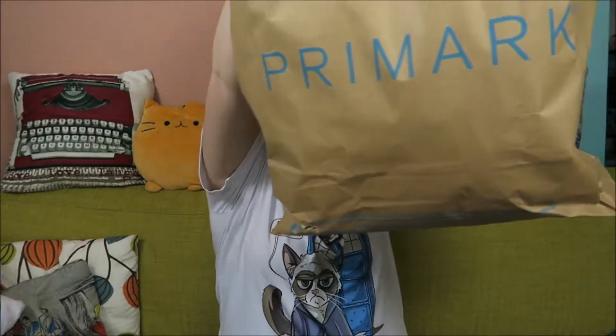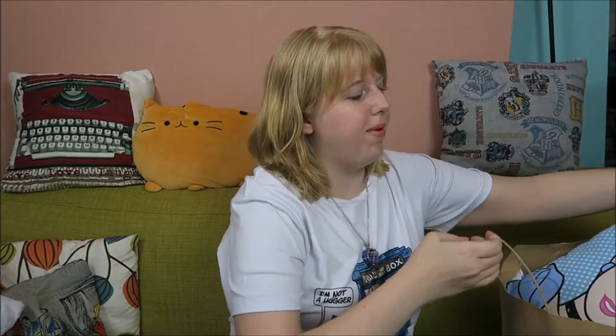Hi guys and welcome to a Primark haul! I bought a lot of stuff in Primark in the Hague where I went with my mom last week, and I thought I would show it to you because it's all so cute and awesome and I'm really happy about everything.